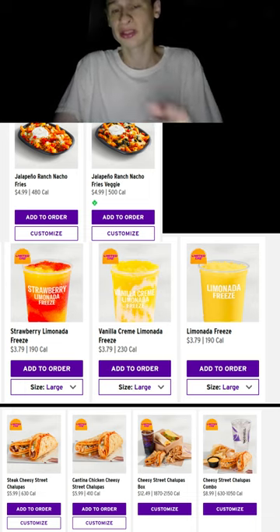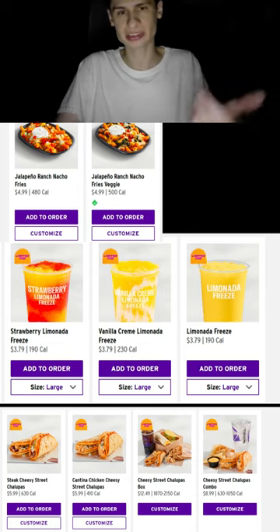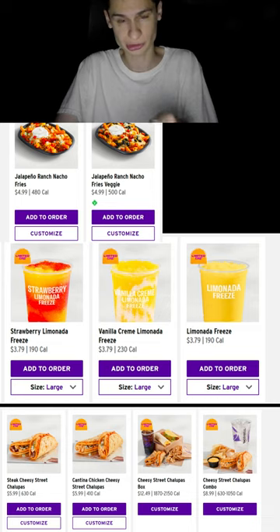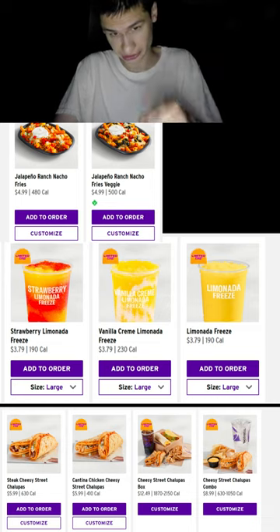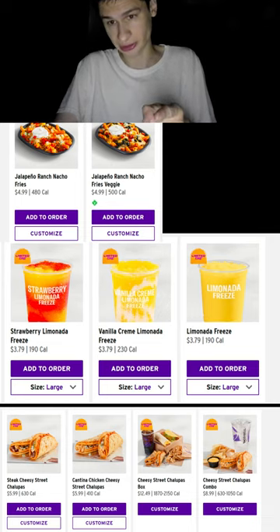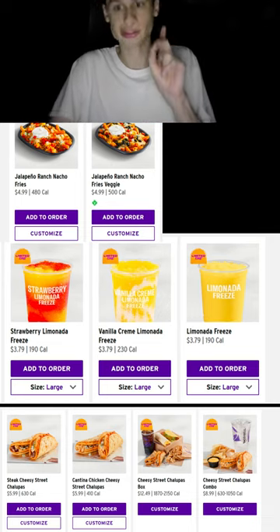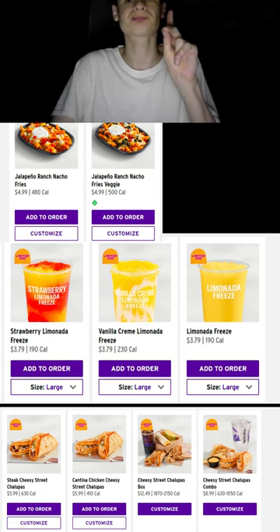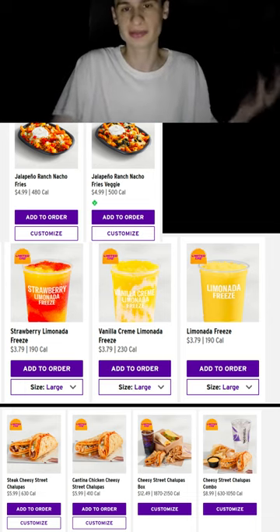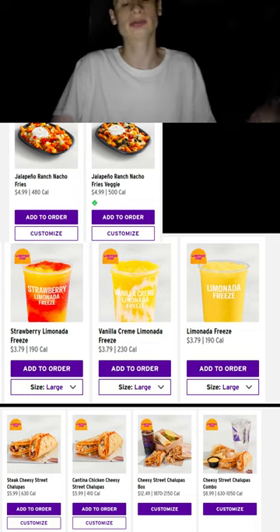They also added three more combos with the steak cheesy chalupa, including a cheesy variety, a street chalupas box for twelve dollars, and a cheesy street chalupas combo. Let me know if you tried them — I'm personally not the biggest fan of only onion and cilantro.